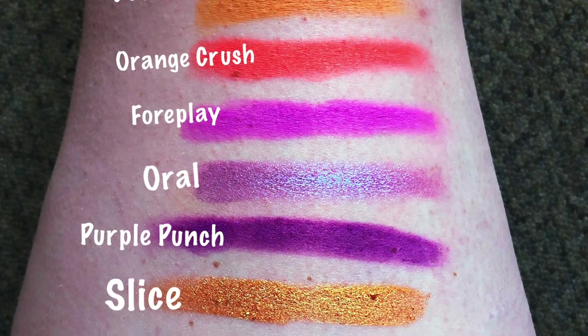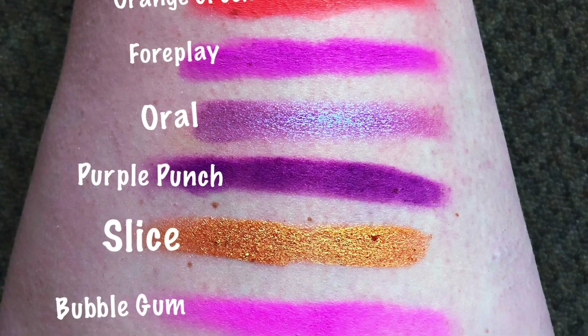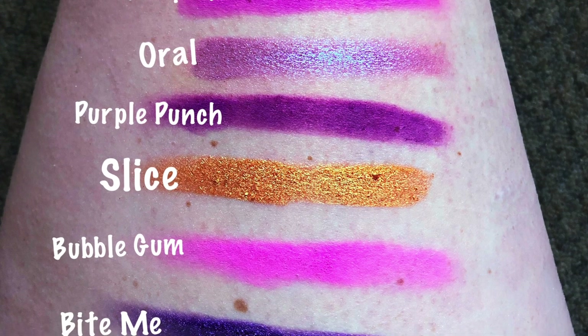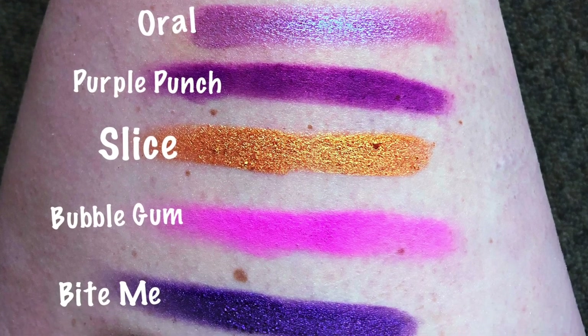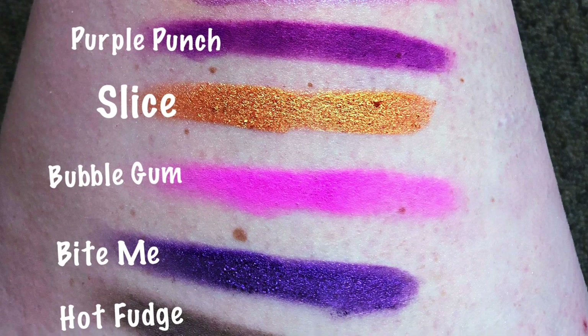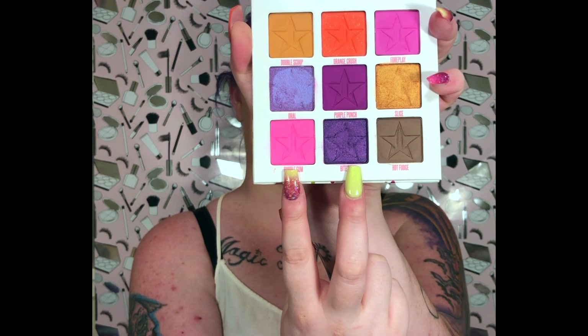Orange Crush, Foreplay, Oral Purple, Punch, Slice — sorry, I misread that — Bubble Gum, Bite Me, and Hot Fudge. Something I want to point out: Bubble Gum and Bite Me are also in the big Jawbreaker palette, so you're still getting two shades from the big one in your little one.